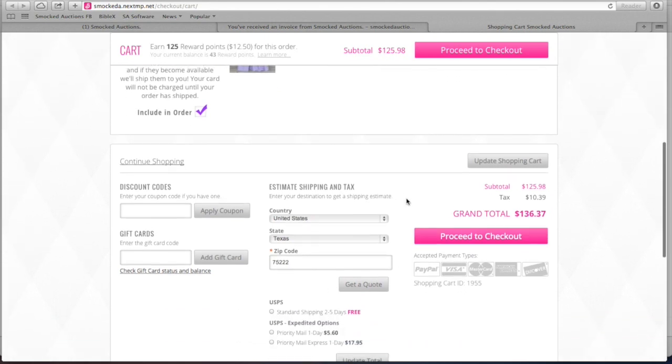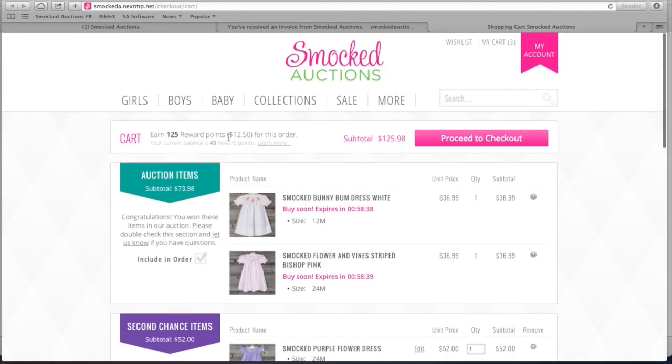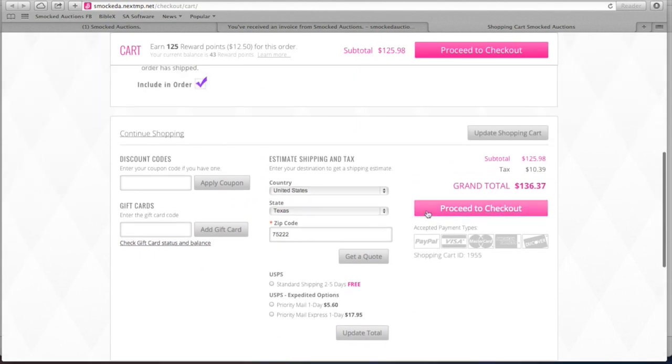We will charge your card and ship it to you just like a normal auction item. We get 125 reward points for this order. Scroll down, double check, make sure everything's right, click on USPS standard free shipping because there are auction items, and proceed to checkout.